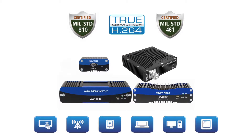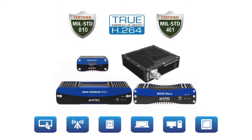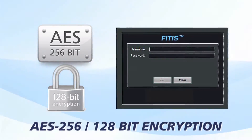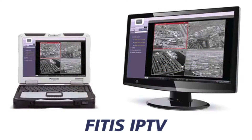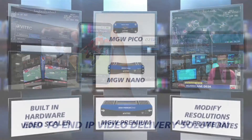With a ruggedized, fanless design, the MIL-standard certified family of portable encoders can secure sensitive video data using AES-256 or 128-bit encryption. Together with VTech's EZ-TV and FITIS IPTV systems, VTech provides a fully secure, end-to-end IP video delivery solution.